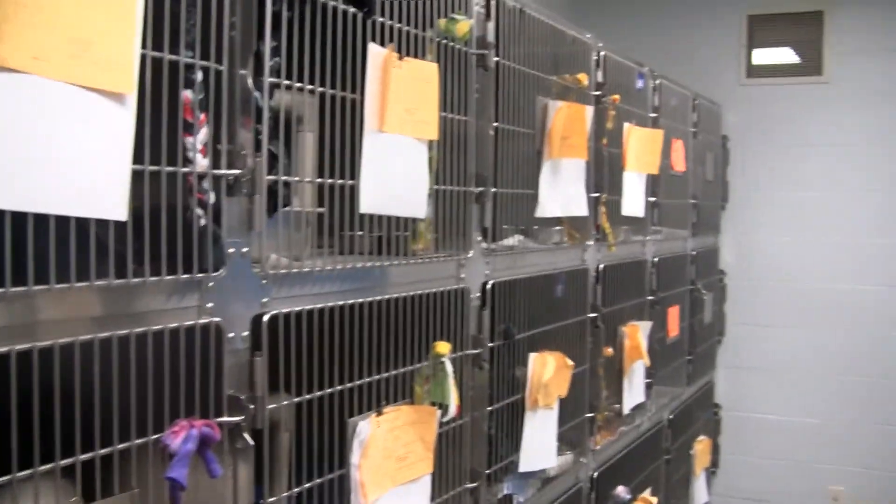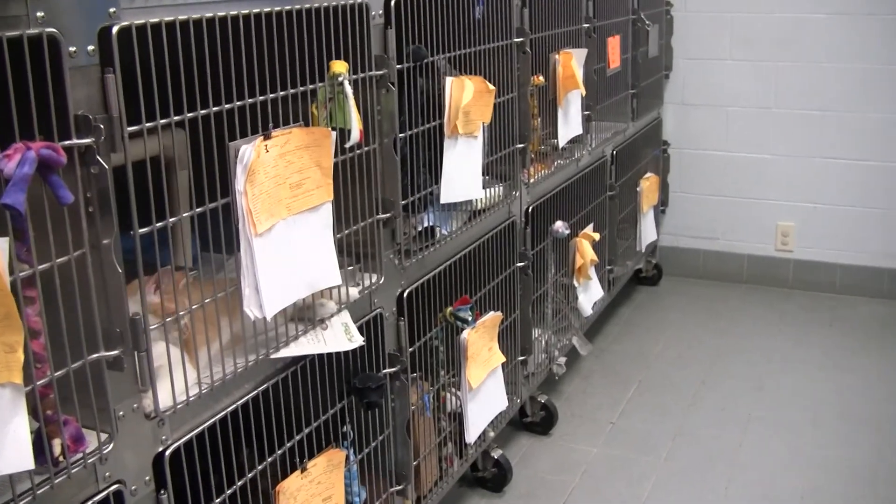The first thing to point out today: notice how full the cat room is. We really need to get cats out as soon as possible.